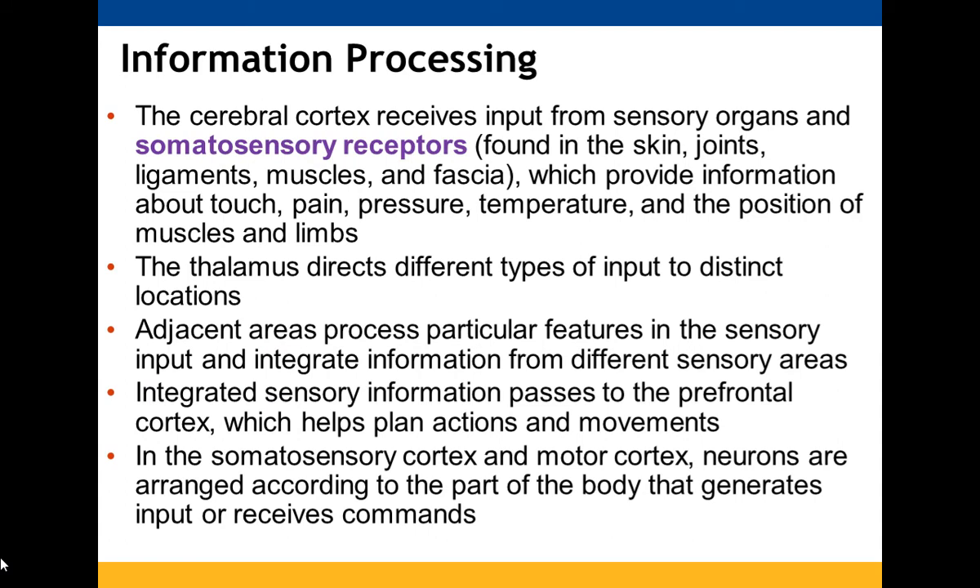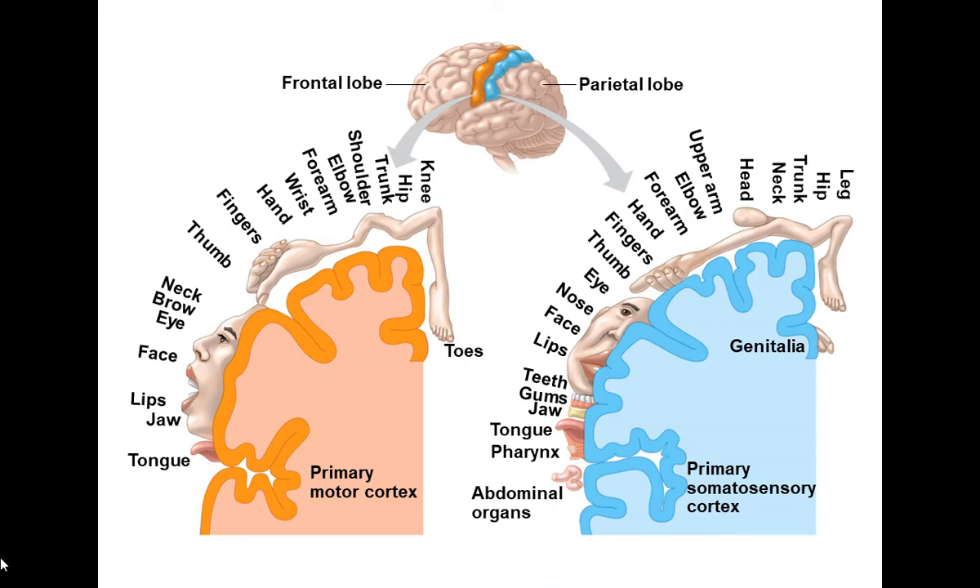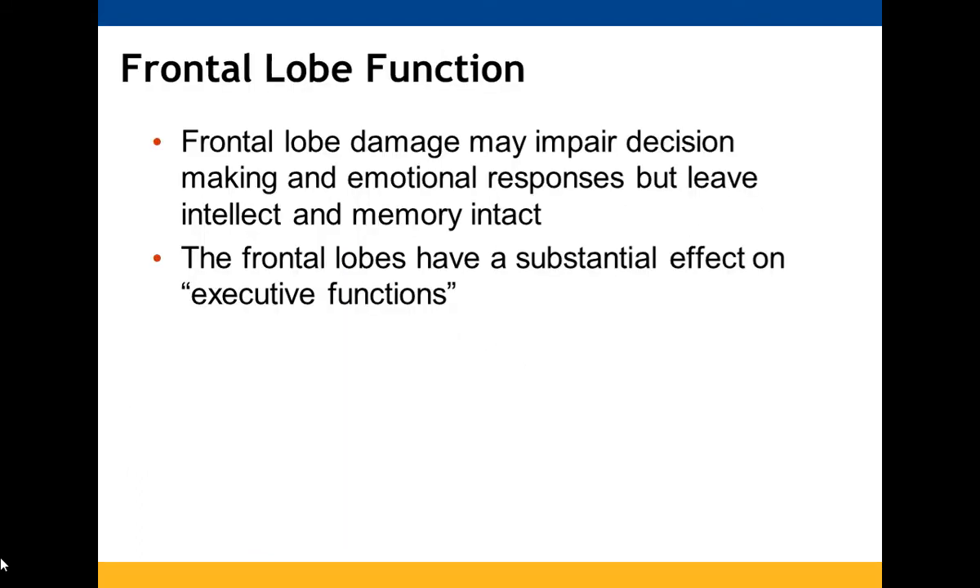The cerebral cortex gets information from sensory organs and somatosensory receptors found in your skin, joints, ligaments, muscles, and fascia. Adjacent areas process specific features and integrate information from different sensory areas. That integrated information moves to the prefrontal cortex, which handles executive functions, planning actions and movements. In both the somatosensory cortex and the motor cortex, neurons are arranged according to the part of the body that inputs or receives commands. Frontal lobe damage could impair executive responses but would leave intellect and memory intact.